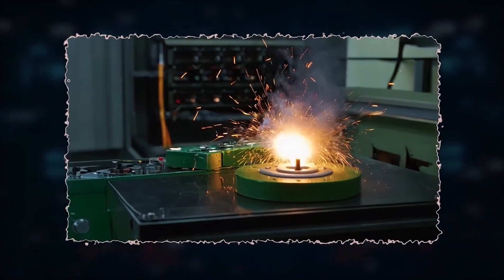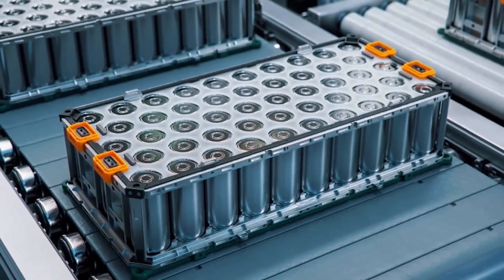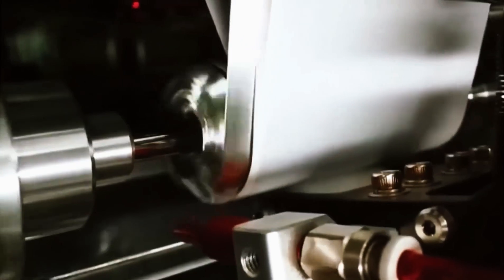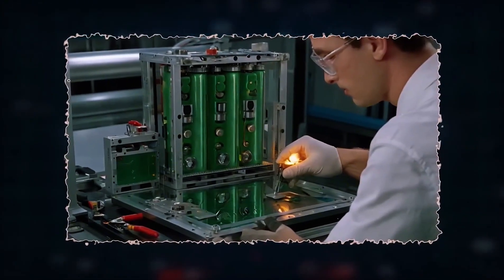But consider the villain of the story: manufacturing yield. Every ceramic sheet must be flawless — one microscopic crack and the cell is scrap. Pilot lines at Himeji already hit 93% first-pass yield. Anything below 90% bleeds money fast. Toyota will crawl before it sprints.